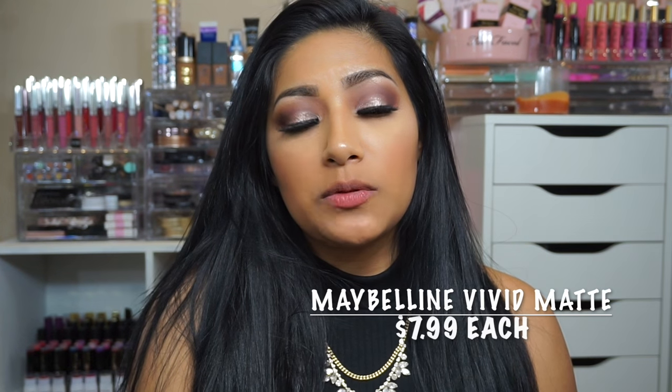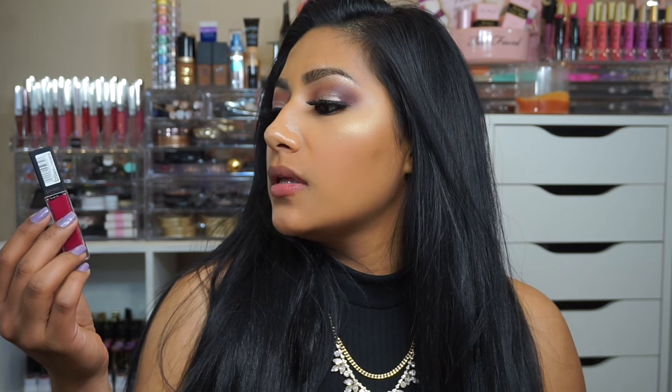Hey beautiful! Today I'm going to be doing lip swatches on the new Maybelline Vivid Matte Liquid Lipsticks. I'm pretty excited to try these out. I did pick up all the shades because I want to see how they are — if I don't get the shade now, when I go back I'll have to wait forever. They go at $7.99 each. Let's jump into the swatches and at the end of the video I'll give you my final thoughts, what I liked, what I didn't like, and if it's worth it or not.